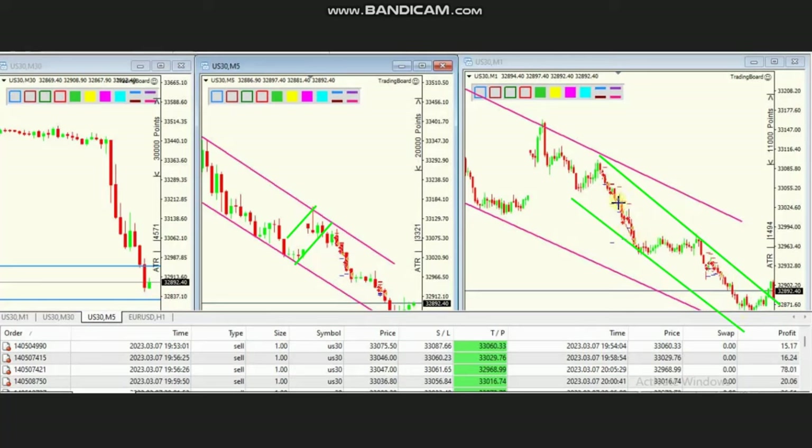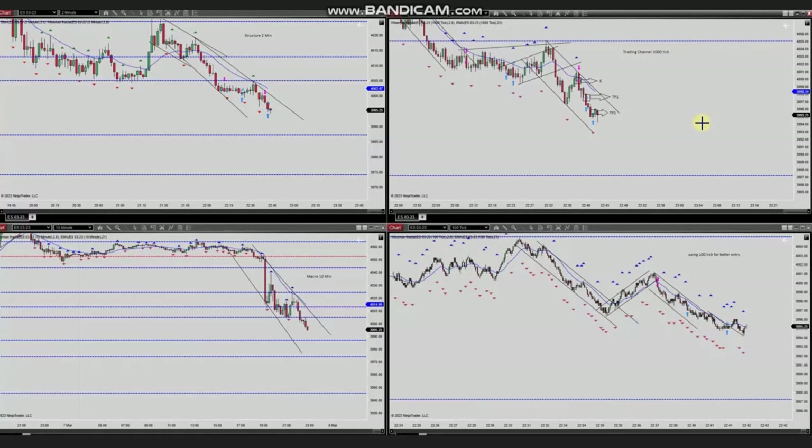Thank you very much SH for sharing your trades with us. The next trade was shared by Yassin, who's trading S&P 500. As you can see, the 10-minute macro chart is clearly in a downtrend and the price has broken this level of support.